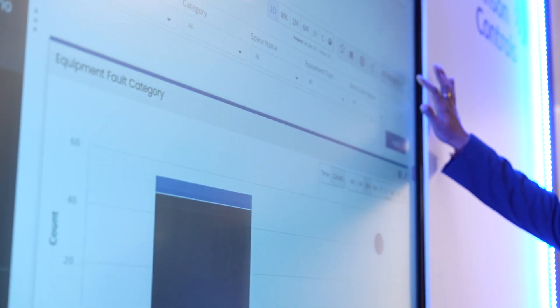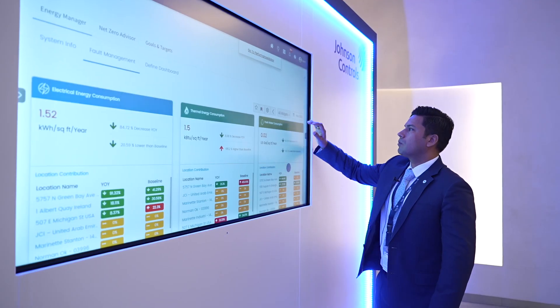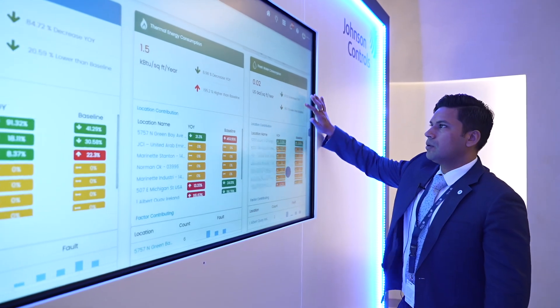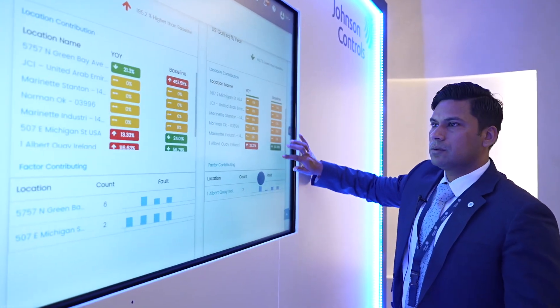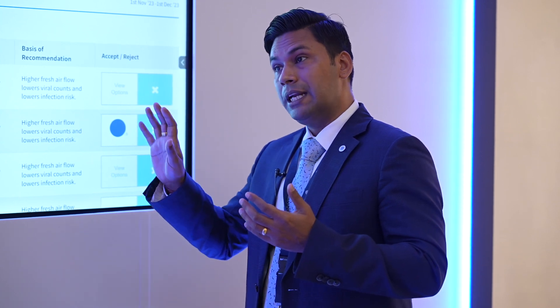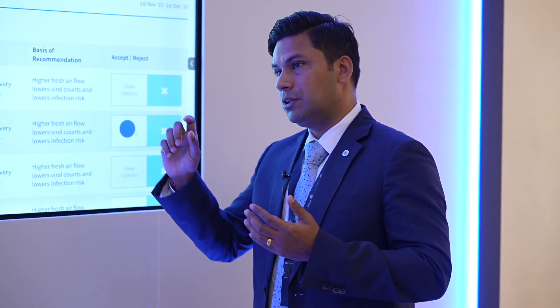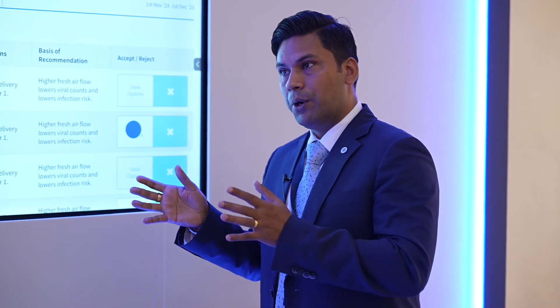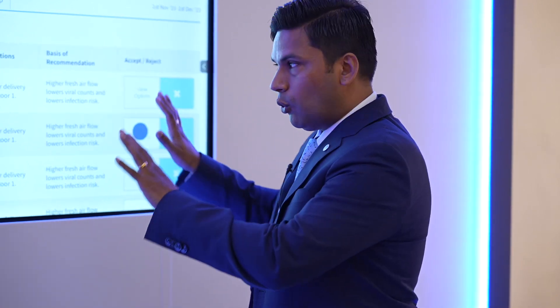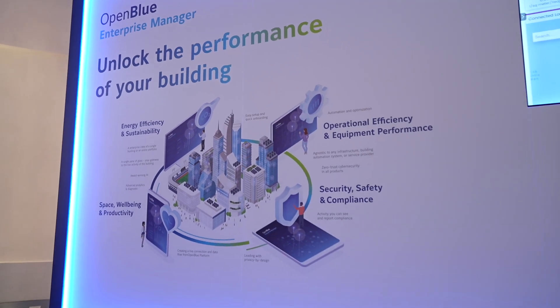You can look at different options and accept or reject them. Because you have options given, if you are a facility manager, your priority might be more energy savings. You can easily look at how much IAQ score to maintain, how much energy savings to achieve, and what kind of action to take — like changing a set point and by how much. All of those recommendations come through the platform and you can accept or reject them directly.